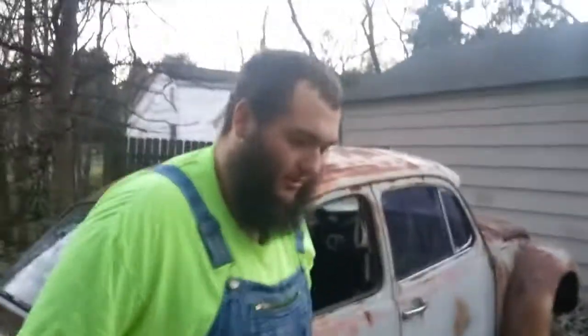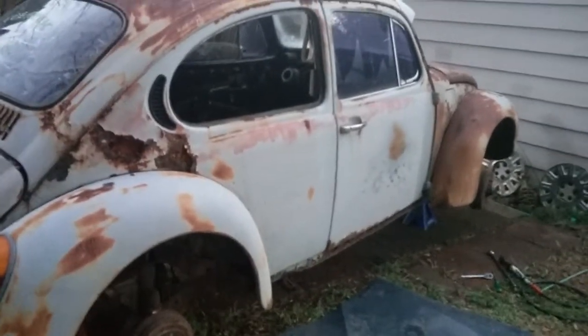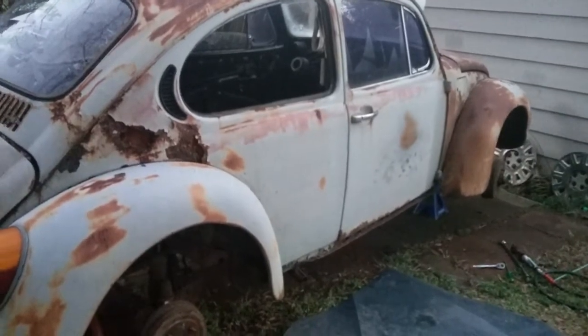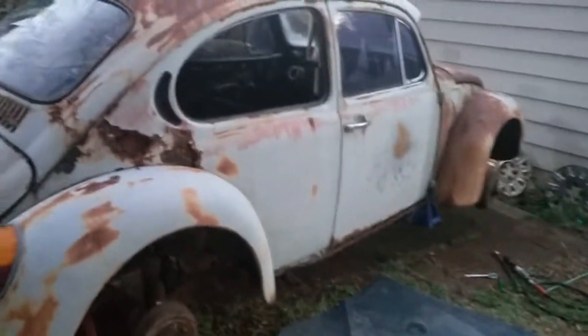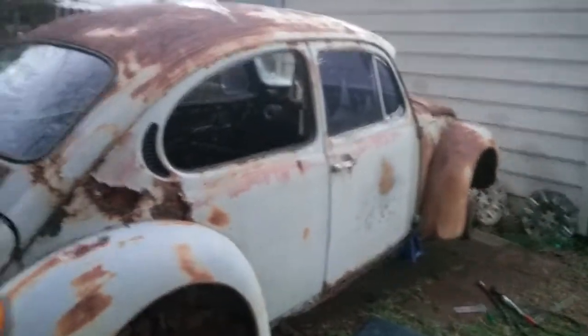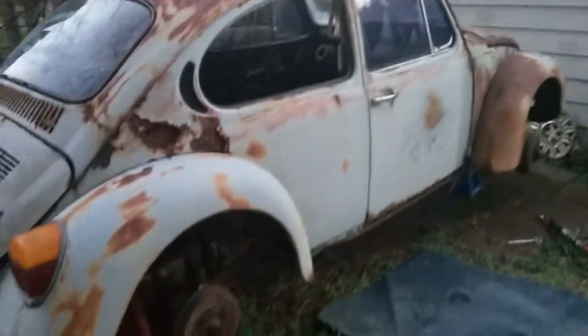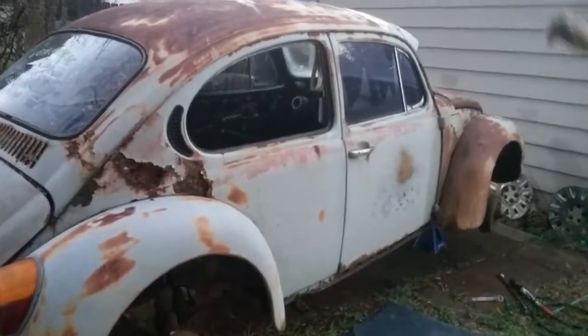Hi guys, Big Country here. As you can see, I got the beetle picked up and moved over. Good story about that — me and my buddy were out here working around. I told him, let's just pick it up and move it over. He didn't think we could pick up a car. I explained to him that these cars don't weigh shit. So we picked it up and moved it over.